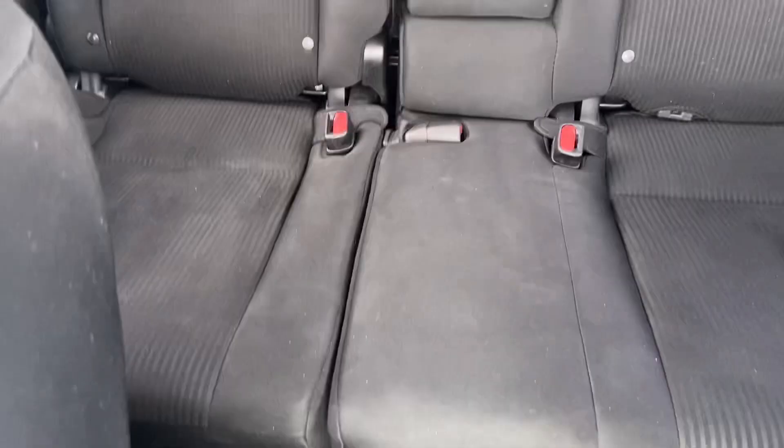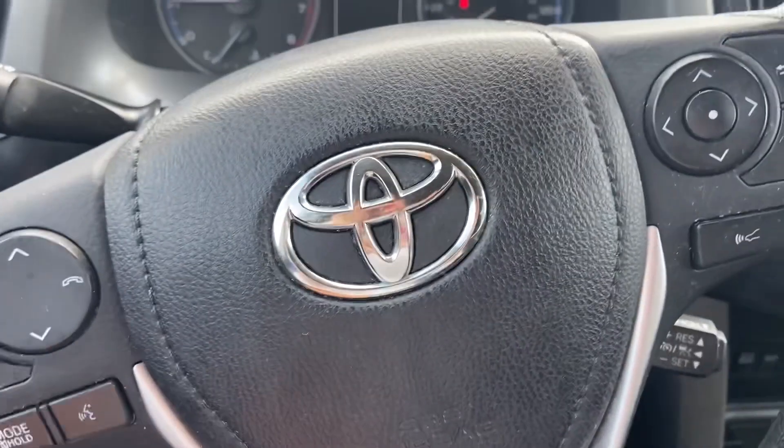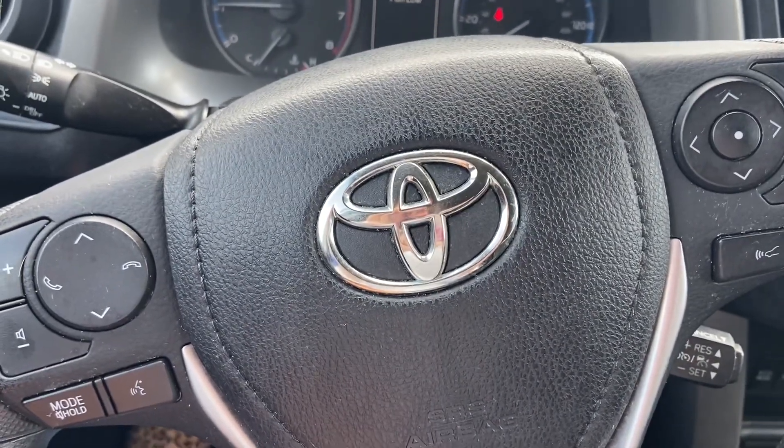RAV4s are popular. They're on the road a long time. They're good looking, reliable. This one has a ton of life left and we would love to show it to you. So come see us at Reynolds Automotive.